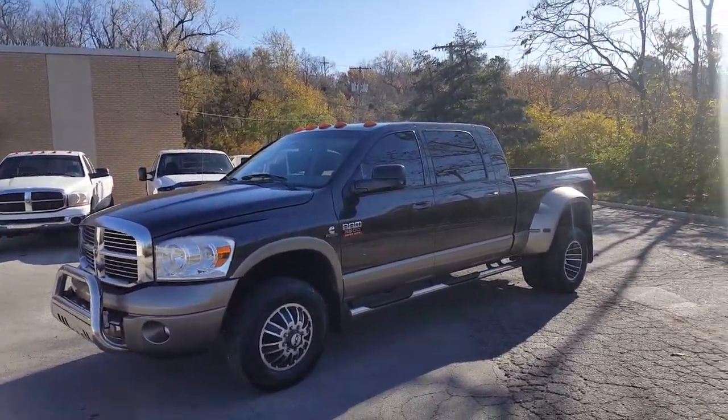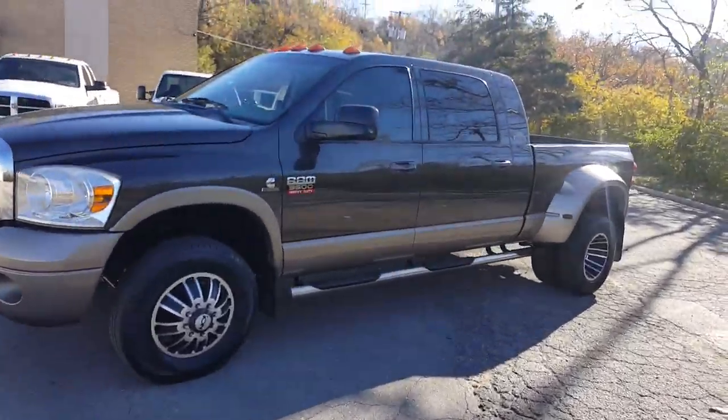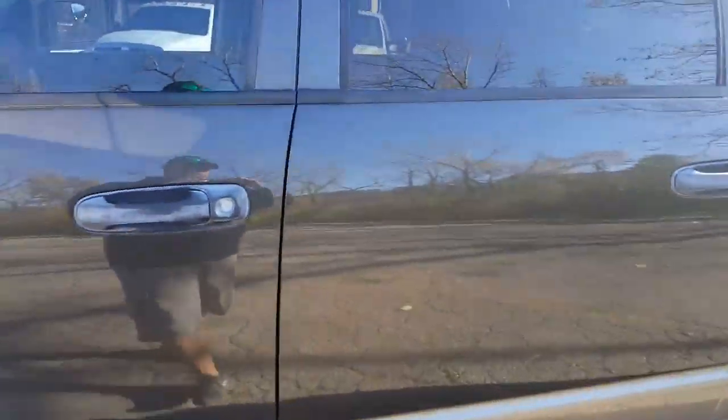We're going to do a cold start this morning. It's about 45 degrees out in Kansas City. It has not been started — I just pulled it right here out of the parking lot.